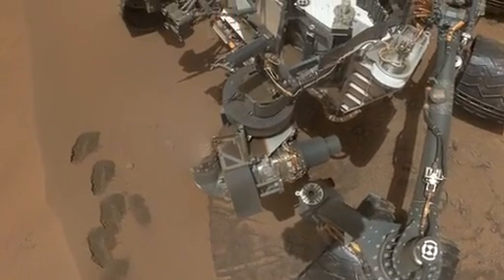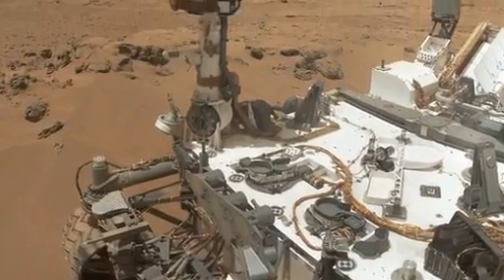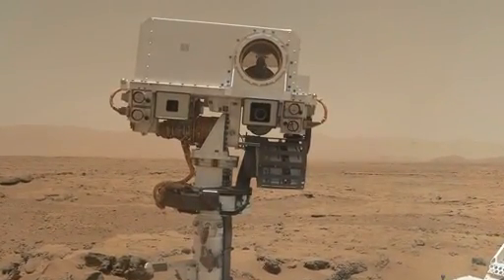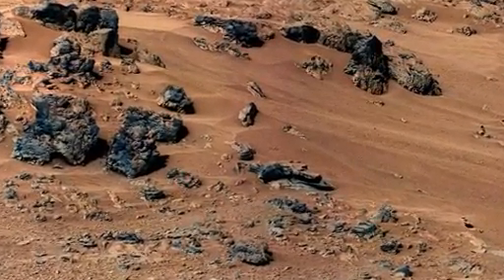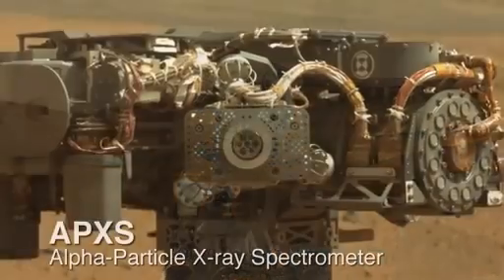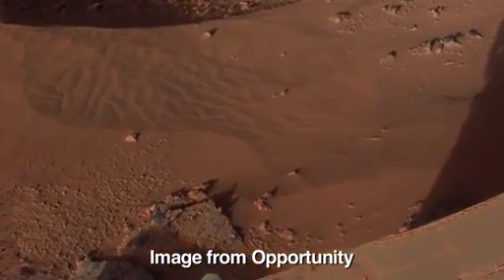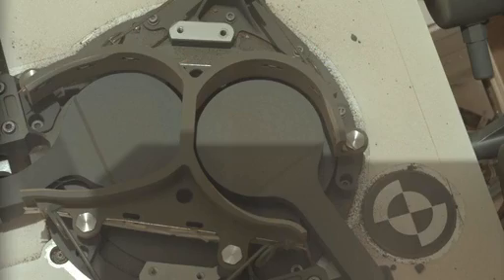It's been a momentous week for Curiosity. We've wrapped up our scientific study of Rocknest, which also means that we've completed the checkout and first scientific use of all of our instruments on the rover, and it truly is working great. We began the Rocknest campaign by searching for a suitable drift of sandy soil using our Mastcam color cameras. We used our ChemCam laser and our APXS chemical sensor to do an initial chemical analysis of the soil, determining whether it was similar to soils that we understand from Spirit and Opportunity, and therefore safe for scooping and sending to our laboratories.